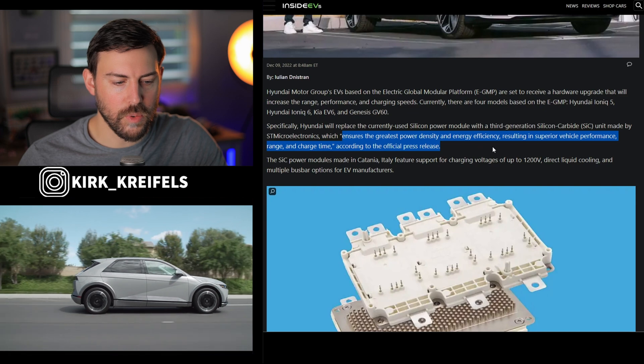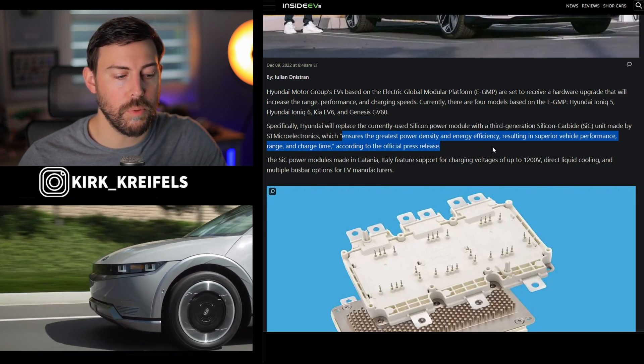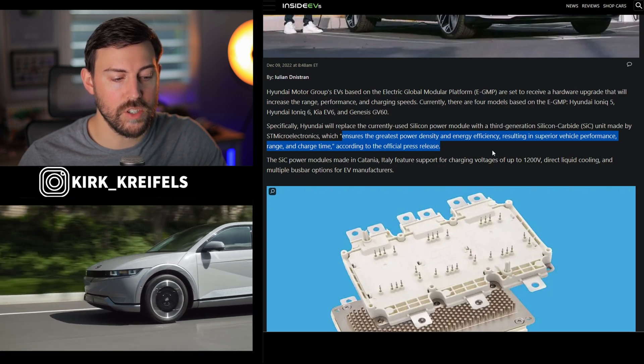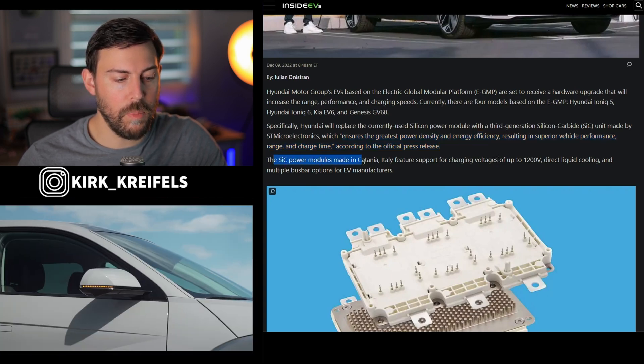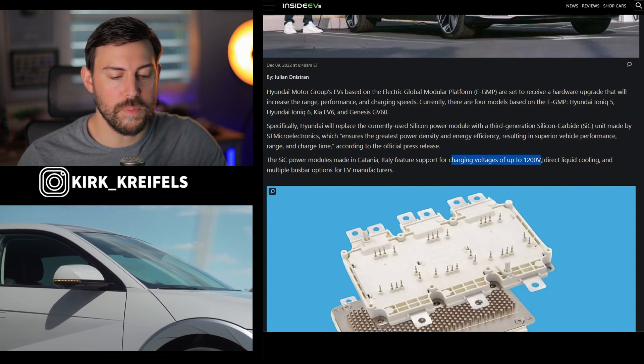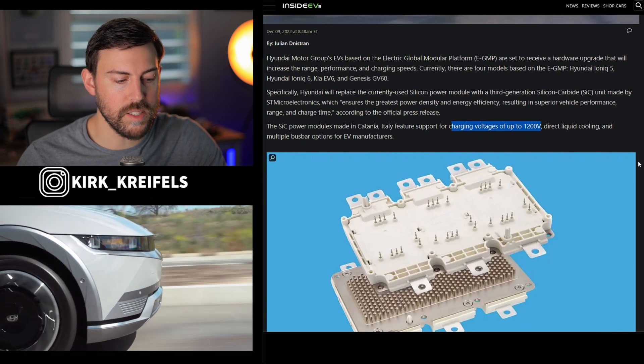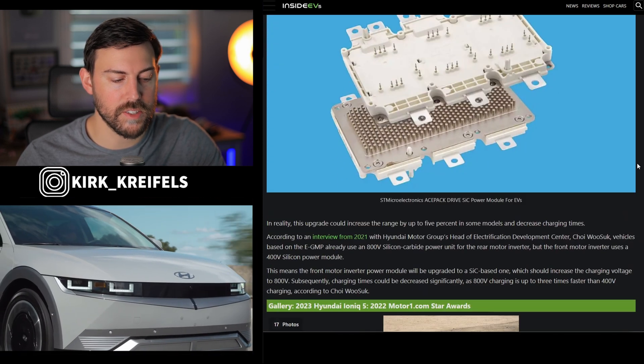This new module ensures the greatest power density and energy efficiency, resulting in superior vehicle performance, range, and charge time. The SiC power modules are made in Catania, Italy, and they can charge up to 1200 volts, have direct liquid cooling, and multiple bus bar options for EV manufacturers.